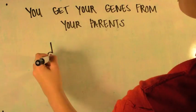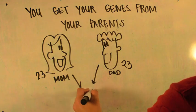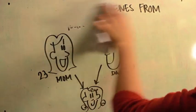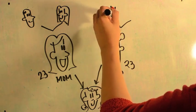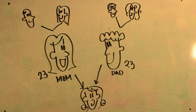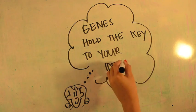You get your genes from your parents. Your mom gives you 23 chromosomes, and your dad 23 — that's where you get 23 pairs. Now your parents get their genes from their parents, and so on and so forth. This is how your physical traits are passed down generation to generation. So the next time you wonder about your traits, remember — genes hold the key to your identity.